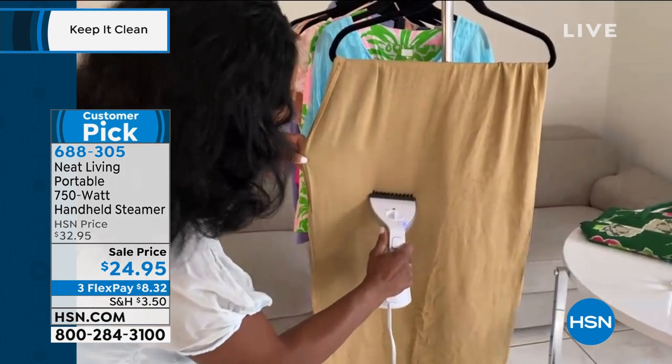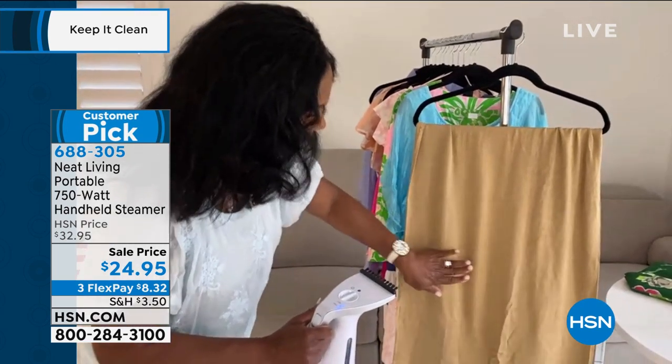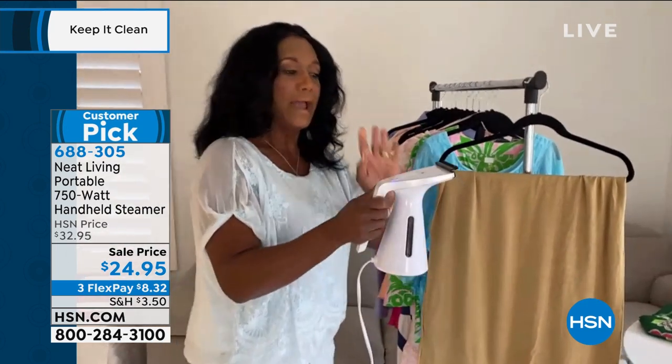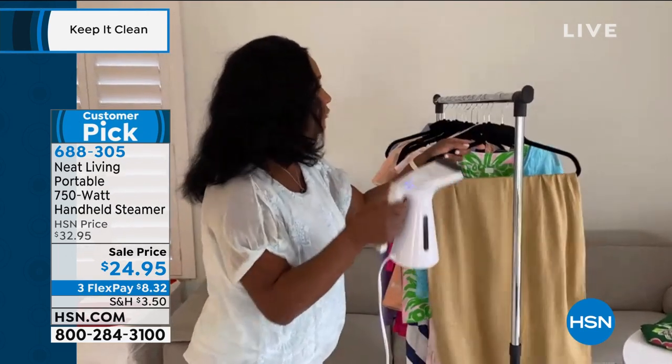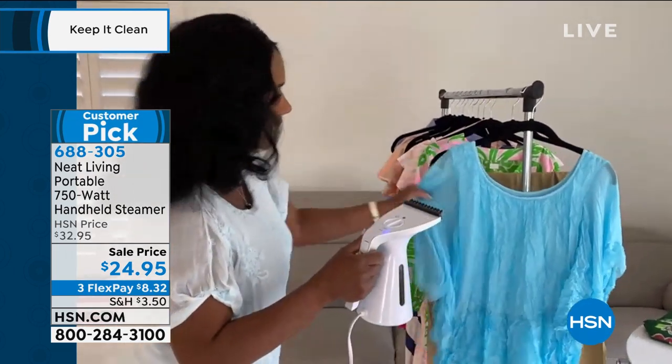Right before your eyes — I just love that the lint brush is there. You can see those wrinkles come out very, very quickly, which is so important. 750 watts, and this is lightweight — it works quickly. Even the wrinkliest fabrics are no match for it.